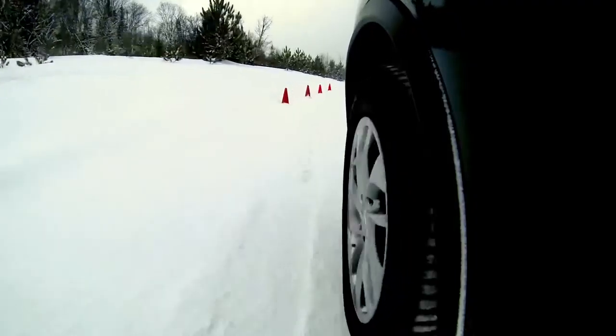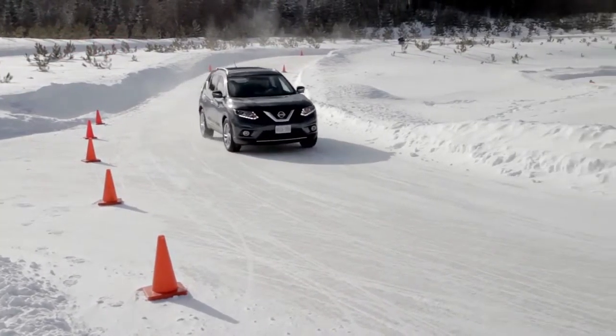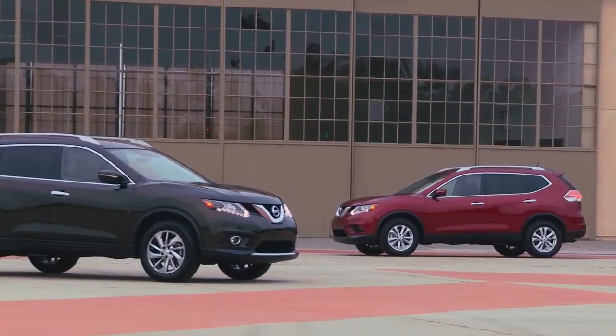Take one for a test drive today and see where style meets performance in the 2015 Nissan Rogue.